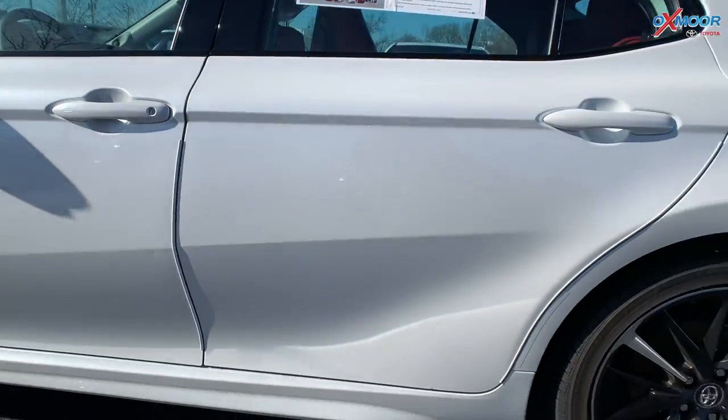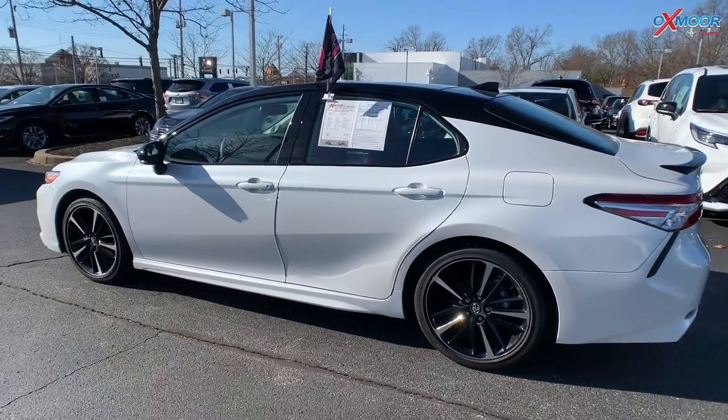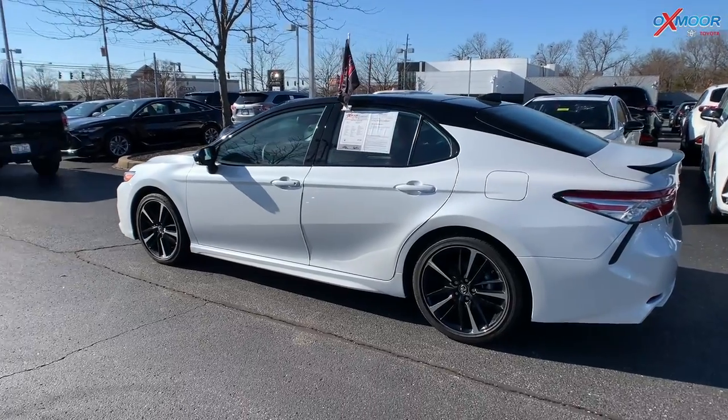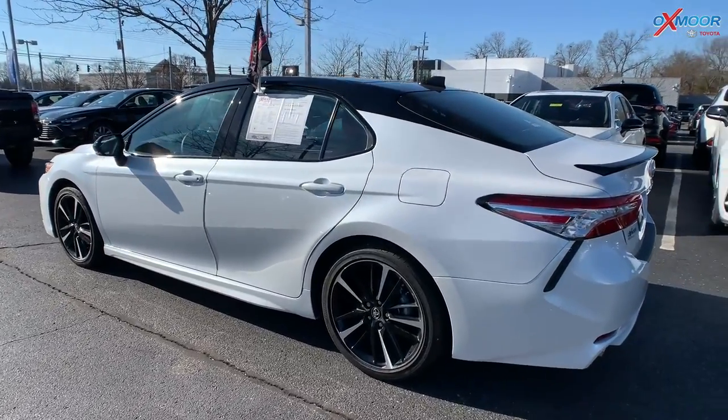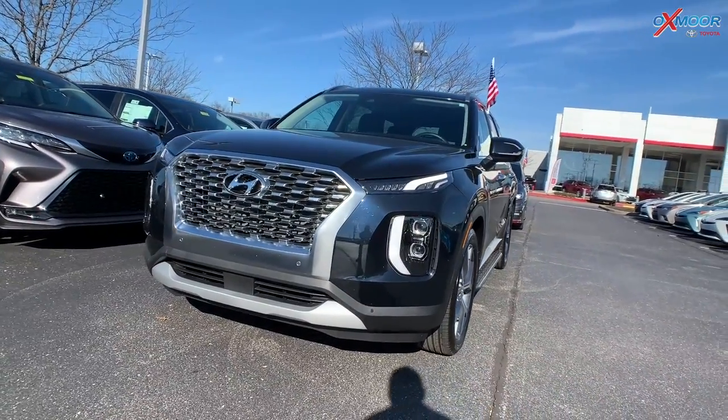It has a clean Carfax and one previous owner. The interior is in red leather. Mileage is seven thousand six hundred and fifty-five, the price is thirty thousand five hundred, and the odometer is about eight hundred and fifteen miles below the market average — a beautiful vehicle.